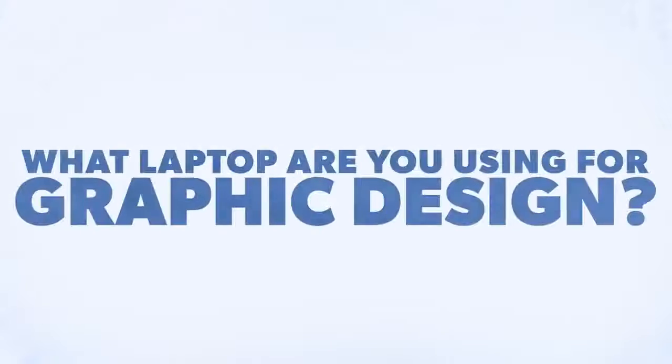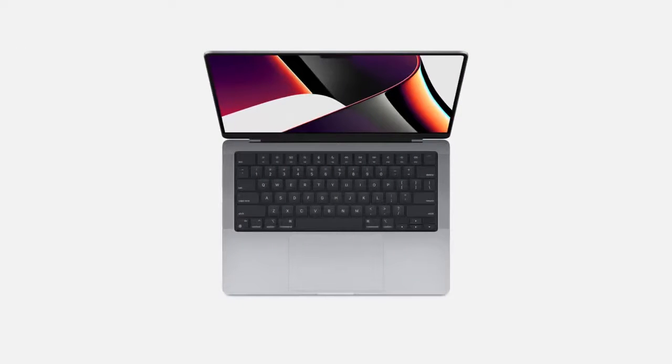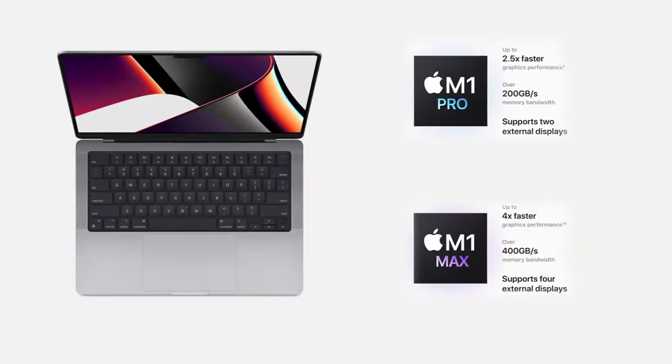That leads me to my first question before I get into the specs: what kind of computer are you using right now for graphic design? Are you a PC person? Are you an Apple person? Maybe you hate Apple, maybe you hate PC. Drop a comment down below and introduce yourself. So are you ready for the specs? Let's jump into the specs for the Apple MacBook Pro 16 or 14 inch. You can get a lot of the same features other than screen size in both computers, but I want to jump into the processors and this M1 chip first.